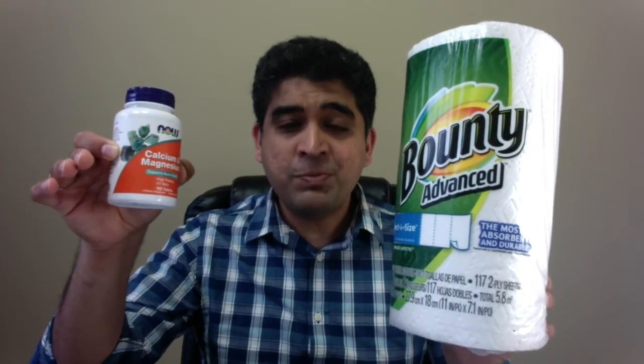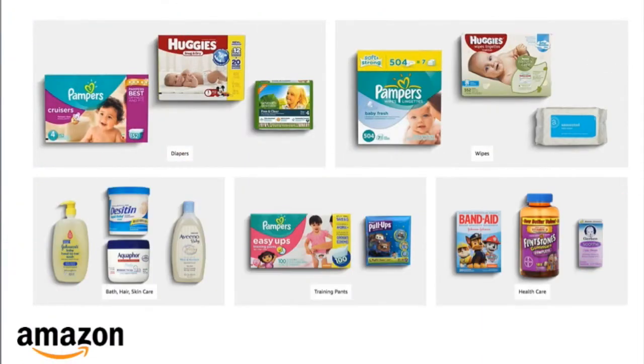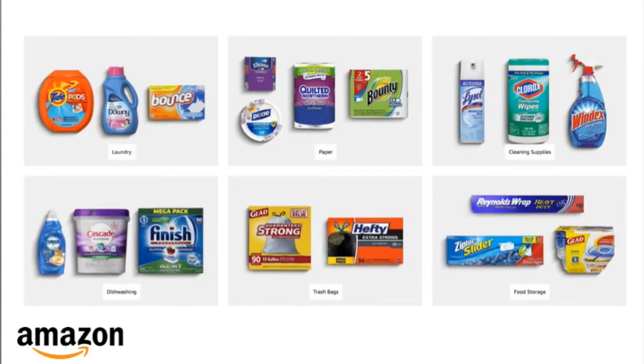Such products are called consumable products. Here are other examples of consumable products available on Amazon — for example, baby products like diapers, or household products like laundry detergents and cleaning supplies.